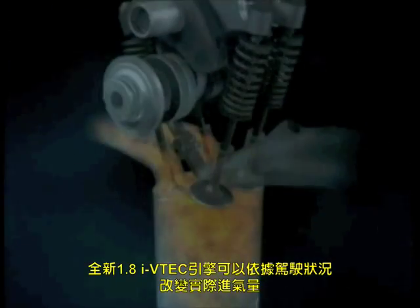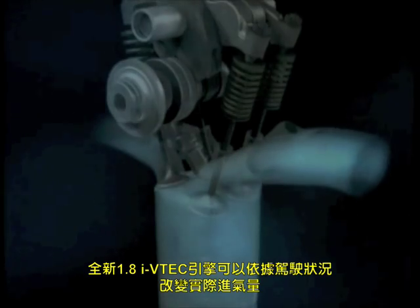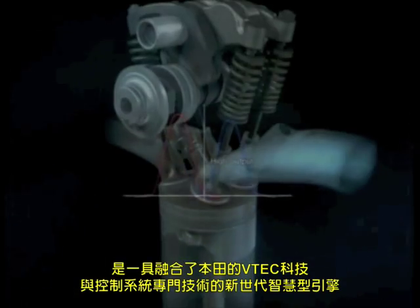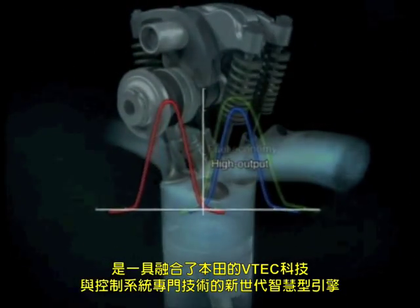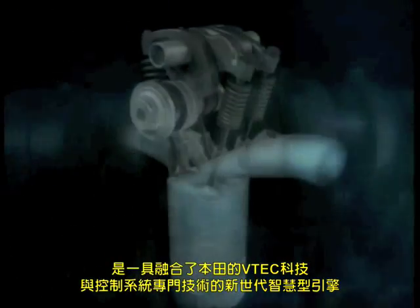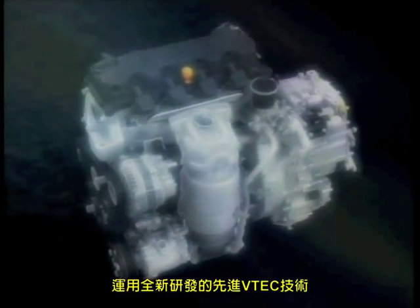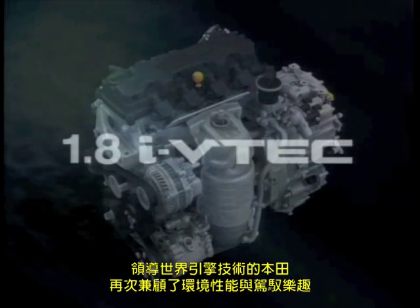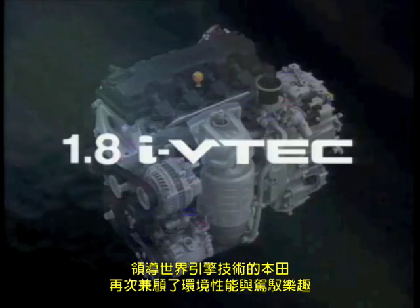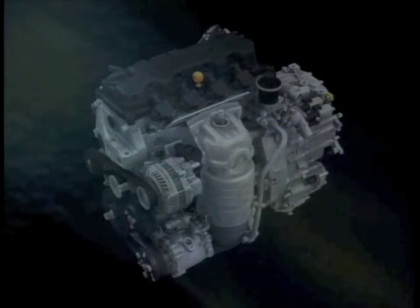The 1.8-liter iVTEC, which varies the actual air intake volume according to driving conditions, is a leading-edge intelligent engine that contains the finest of Honda's VTEC technology and control systems expertise. Introducing new advances in VTEC technology, Honda is leading the way, delivering the fun of the drive and environmental performance.